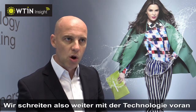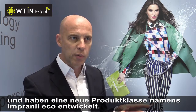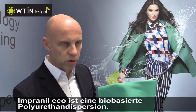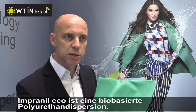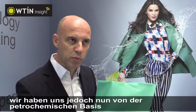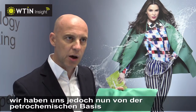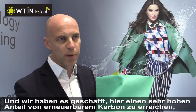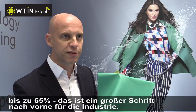What we're doing now is moving forward with the technology. We've developed a new class of products called Imponeal Echo. Imponeal Echo is a bio-based polyurethane dispersion — it's waterborne polyurethane, but we've moved away from a petrochemical basis and are now using bio-based raw materials. What we've managed to achieve is a very high content of renewable carbon, up to 65%, which is a huge step forward for the industry.